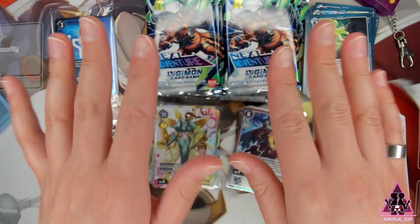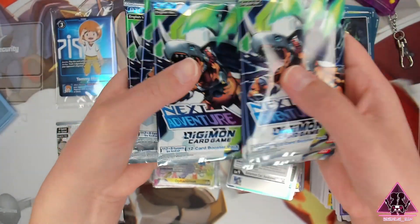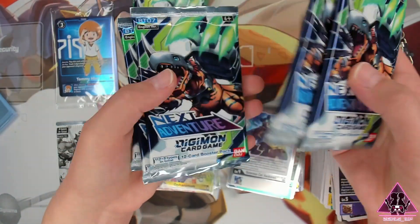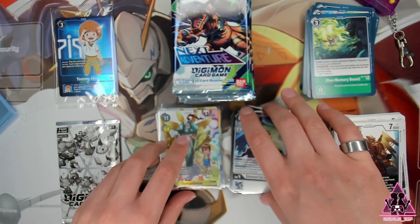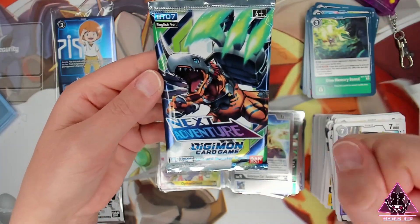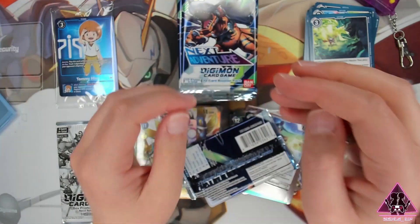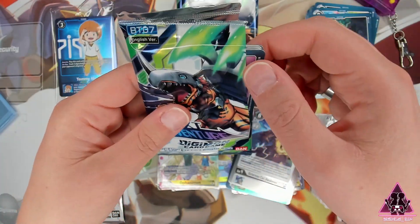Alright, how many packs are we down to now, friends? 1, 2, 3, 4, 5 — and 1, 2, 3, 4, 5 — 10 packs to go, everyone! How about number 10? Well, I dropped it — that counts, right? We're going to get something good, right?